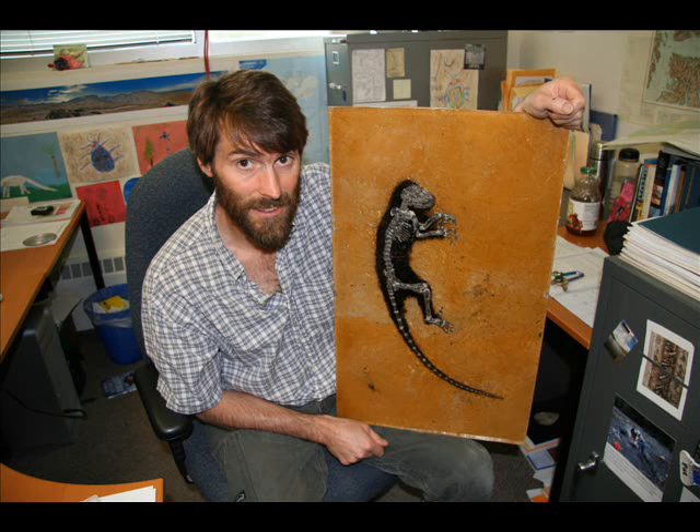Only two museums in the United States have a copy of this as well — one being the Smithsonian, the other being the American Museum of Natural History in New York City. So now there's one in Fairbanks.